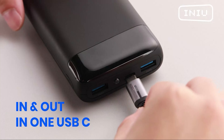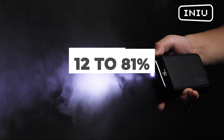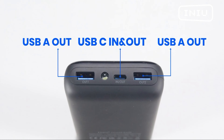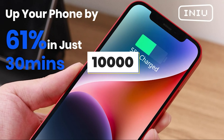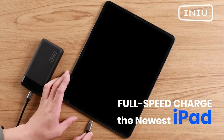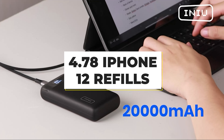On top of that, it turned in the best performance in the 1-hour charging window, bringing a dead iPhone 12 to 81% of its charge. And its 1 hour and 57 minute time to bring that iPhone to a full charge is the second best of the pack, only off by a minute from the PowerCore Slim 10,000. Its high capacity of 20,000mAh also meant it refueled an iPhone more than most of these chargers, with 4.78 iPhone 12 refills.